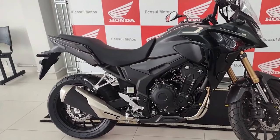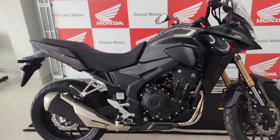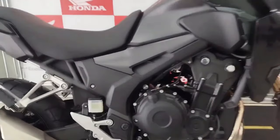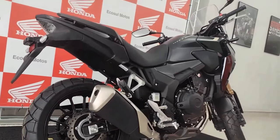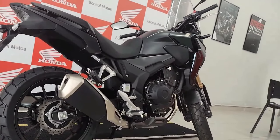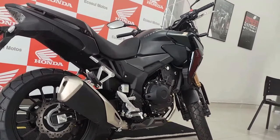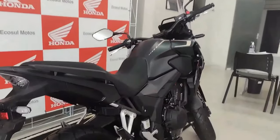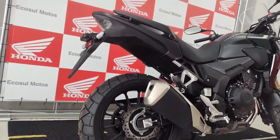The CB500X 2024 is anticipated to retain its reliable 471cc parallel-twin engine with liquid cooling and fuel injection, with possible modest upgrades to improve low-end torque and mid-range power delivery. Honda is likely to equip it with modern technology including LED lighting, a digital instrument cluster, adjustable windscreen, selectable riding modes, and a potentially updated electronics package with traction control and ABS.